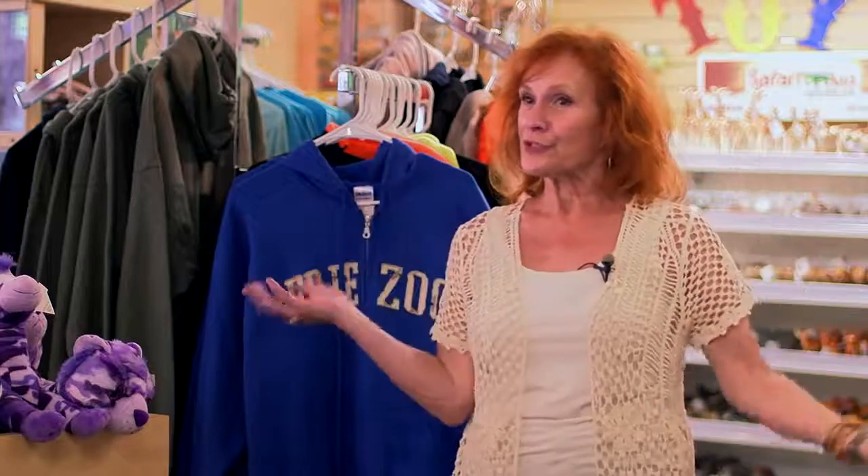Doesn't matter your age — infant to senior — the Erie Zoo has something for everyone. Come down and discover for yourself what keeps over 400,000 annual visitors coming back. Thank you for joining us today on our tour through the zoo, and thank you for tuning into the Mill Creek Government Channel. Until next time, have a wonderful day — come and visit the zoo.